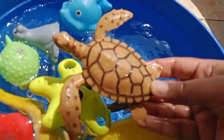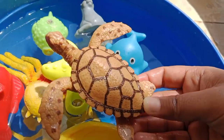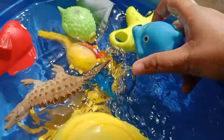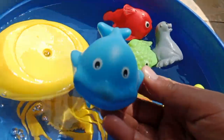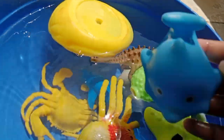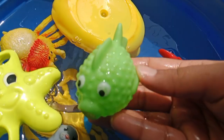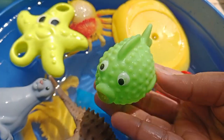The next one is a sea turtle — this is a sea turtle. The next sea animal is a blue whale — this is a blue whale. The next one is a puffer fish — this is a puffer fish.